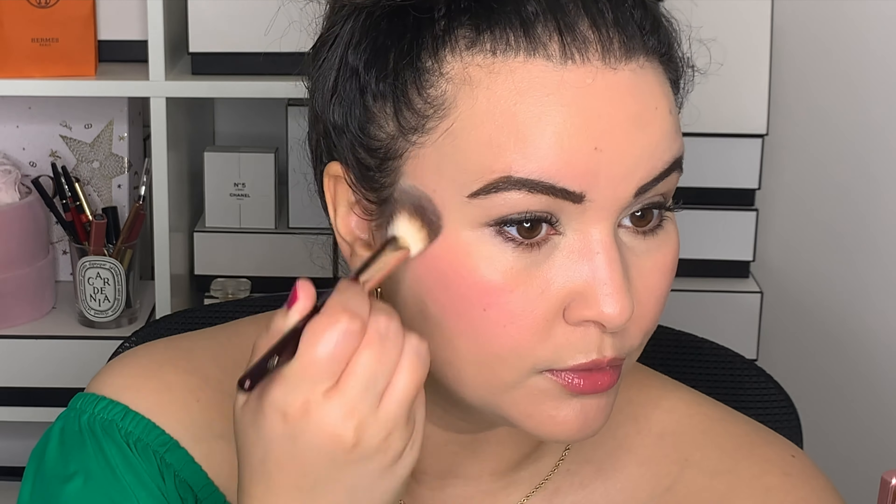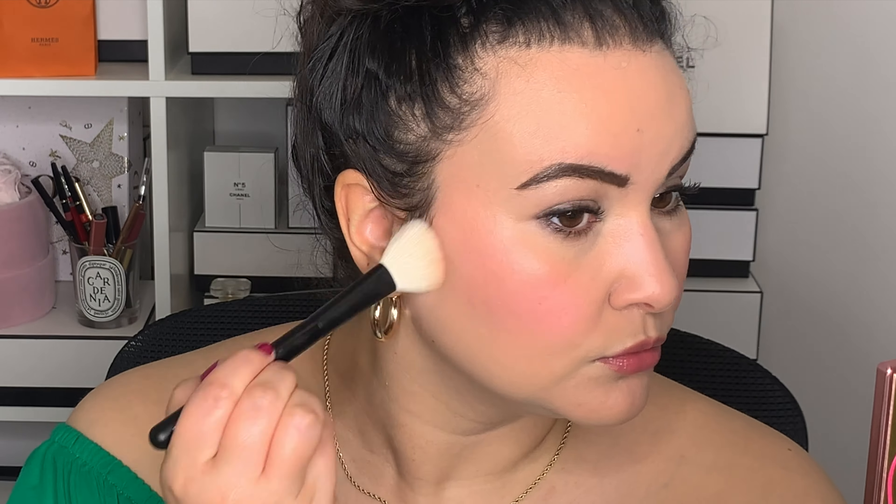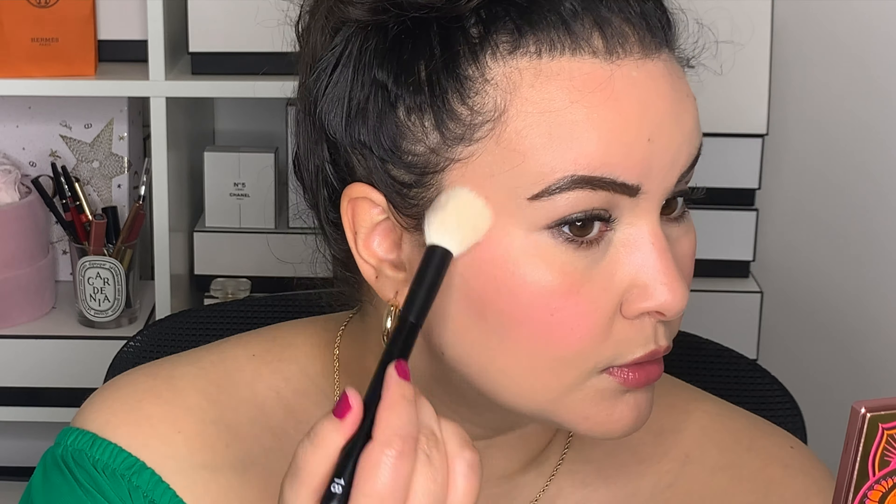I'm going into this beautiful By Terry palette — the Brightening CC Palette in Beach Balm — and using this beautiful cool toned blush. Then I'm going into the bronzer shade just a little bit to add some color, using my Refer brush number four. And now let's finish this off with the highlighter, going into my Refer brush number 18.